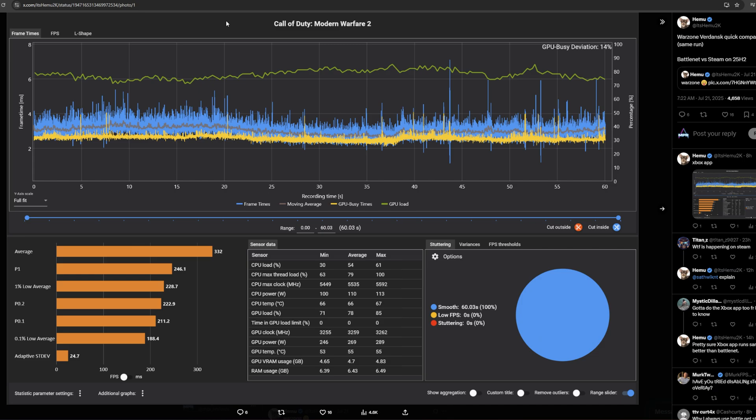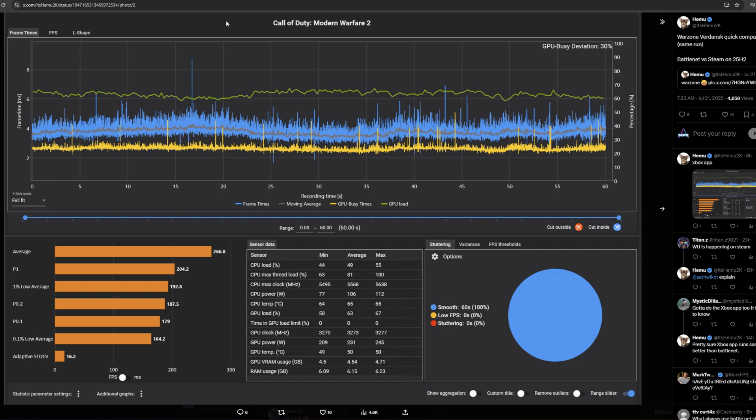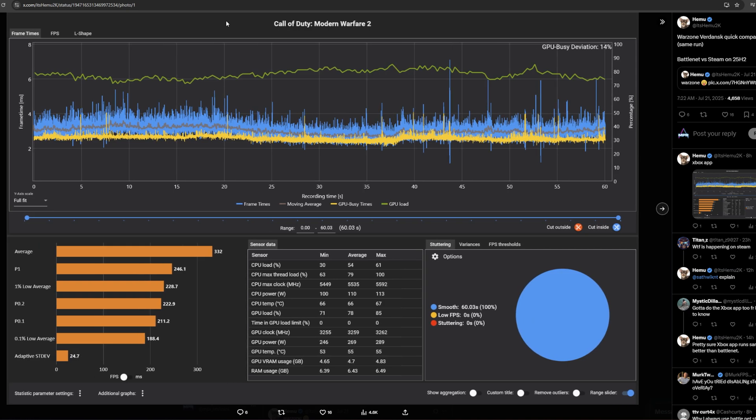Here is Himu — you can follow him on Twitter, he shares quite a lot of in-depth testing. Here he is with a 9950X3D and a 5090, getting 332 frames per second average with decent lows on the Battle.net app. Then on Steam he's getting quite a few frames less — 266 frames per second average and the lows are quite a bit worse. The Xbox app seems to fit in right in the middle.